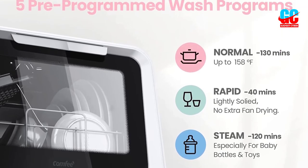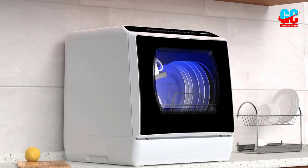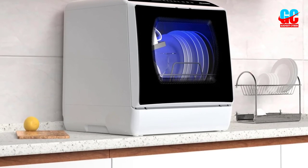Its five washing programs include normal, rapid, steam, fruit, and glass, plus an air-refresh drying mode to remove moisture and odor. It also offers leak protection and a child lock for safety.